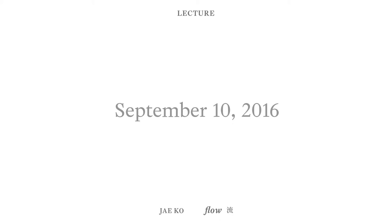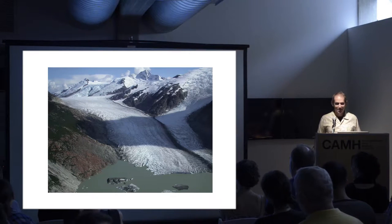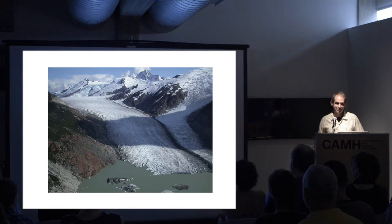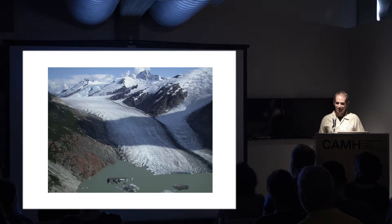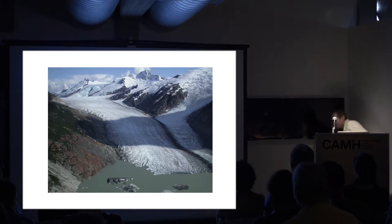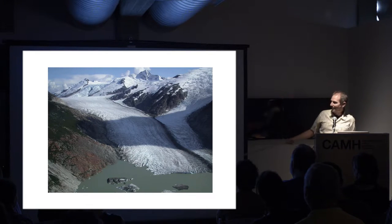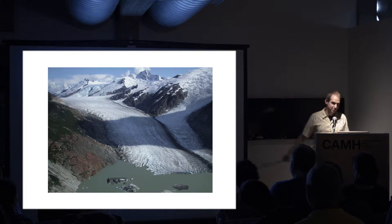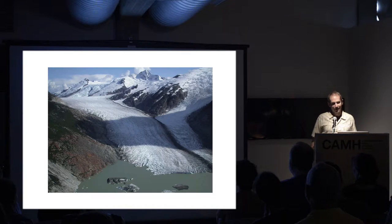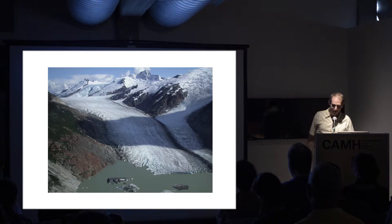Thank you very much for having me here. I'm going to be talking about glaciers. This is a glacier in the coastal mountains of British Columbia. Glaciers do several things. One is they exchange mass with the rest of their environment. A glacier like this will gain mass by snowfall at the high altitudes, and it loses mass by melt and by break-off of icebergs at the low altitudes. Glaciers also flow, and that flow tends to transfer mass from regions where there's net snowfall to regions where there's net loss.